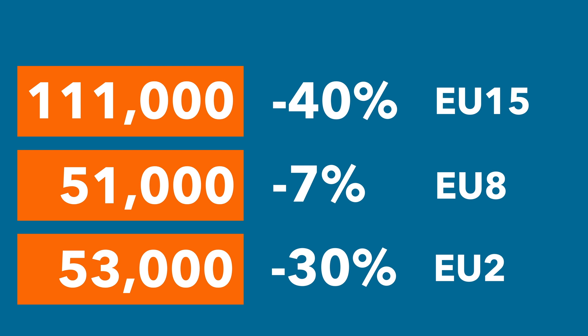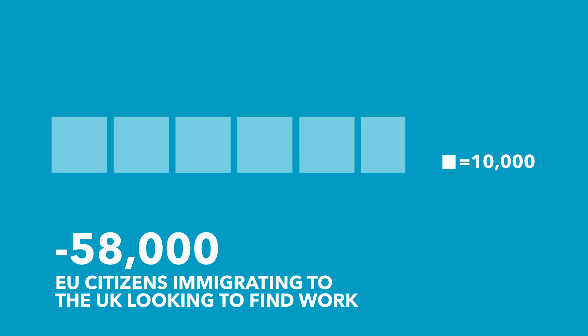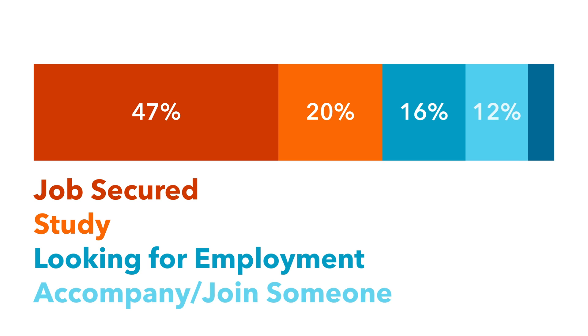The main reason for this drop is that fewer people are coming to the UK looking for work — 58,000 fewer people came looking for work last year than the year before. In fact, 47% of people moving to the UK from the EU already have a job sorted, and the second most common reason is to study. Only 16% are coming hoping to find a job.